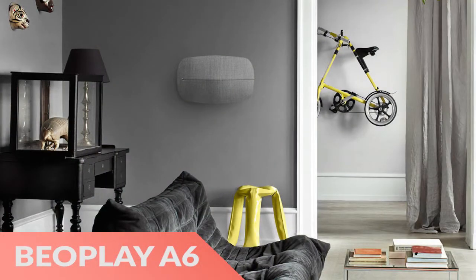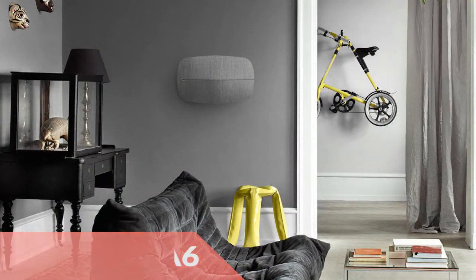Finally, the BeoPlay A6 Bluetooth Music System is a modern take on the classic stereo.